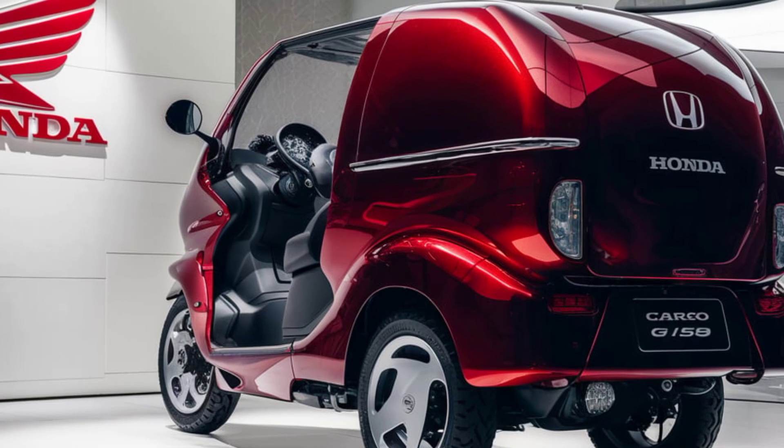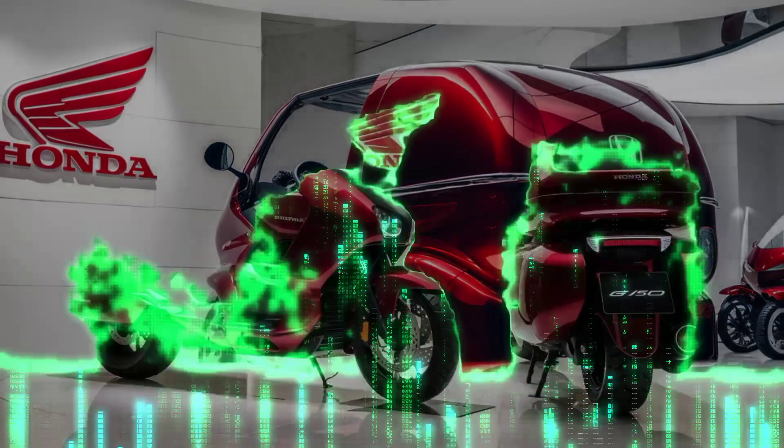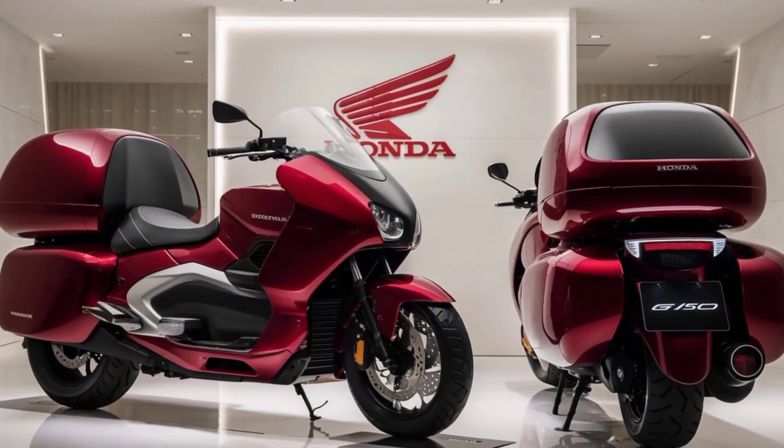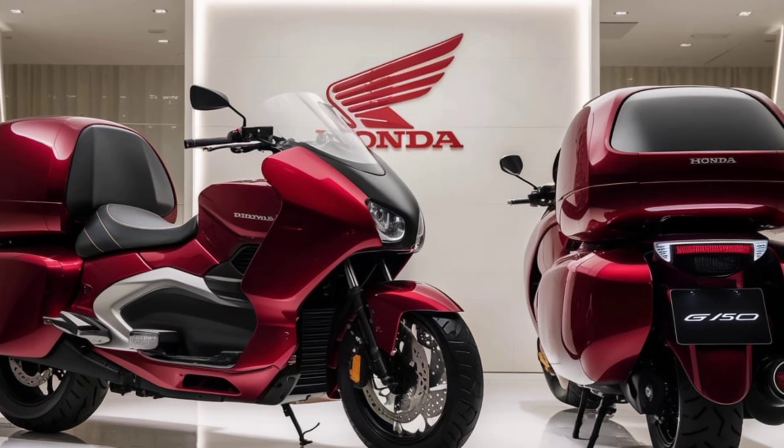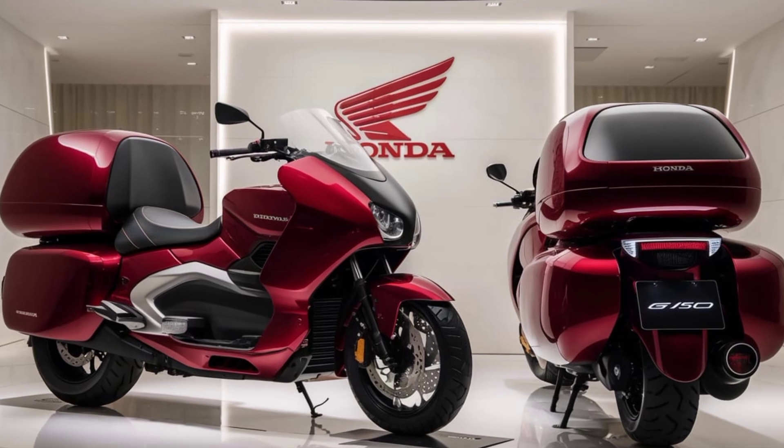Honda has always been known for its reliable engineering, and the D-150 Cargo takes that to the next level. With its bold, modern design, this model is perfect for those who need the practicality of a cargo vehicle without sacrificing aesthetics.